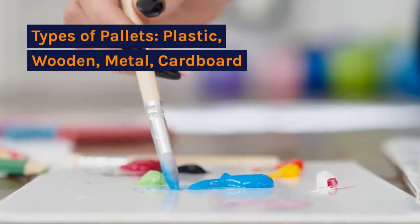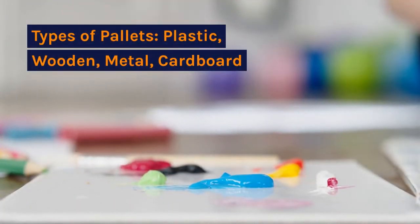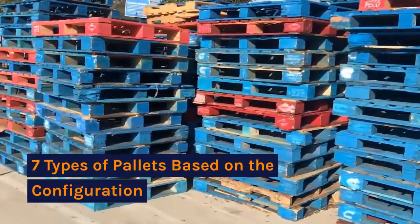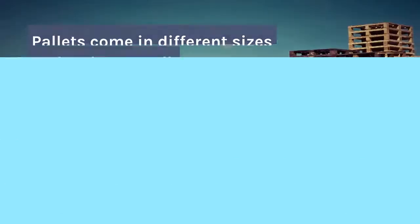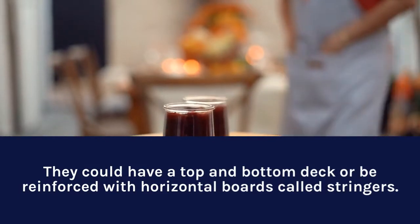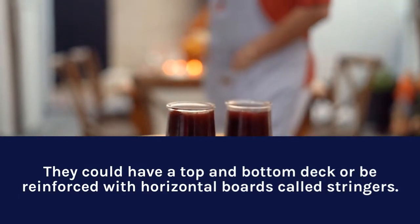Types of pallets include plastic, wooden, metal, and cardboard — seven types based on configuration. Pallets come in different sizes and styles. They could have a top and bottom deck, or be reinforced with horizontal boards called stringers.